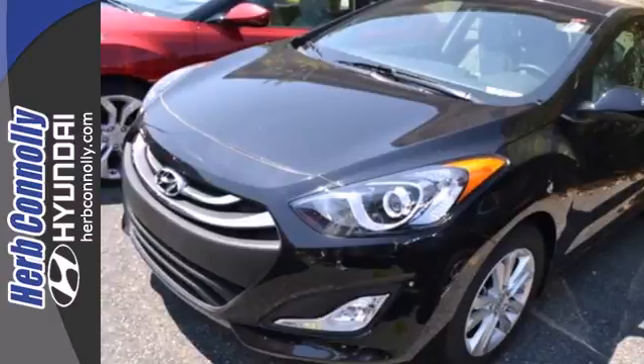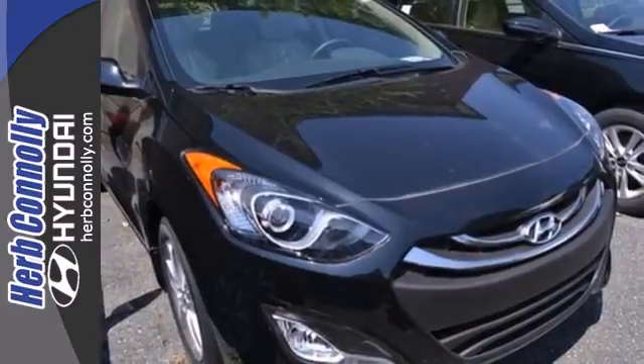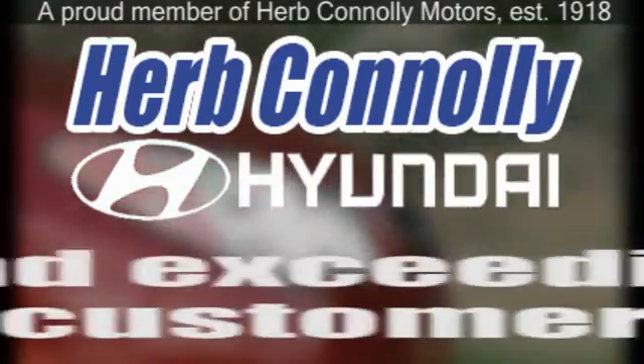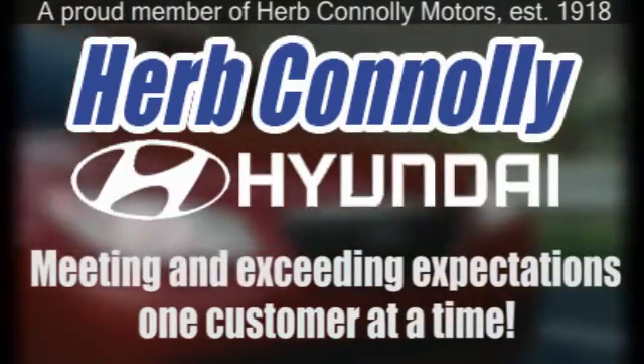The Elantra GT is the complete package. Come see this one today. Herb Connolly Hyundai — meeting and exceeding expectations, one customer at a time.